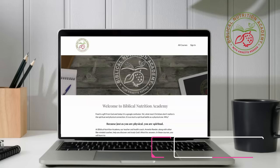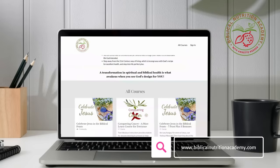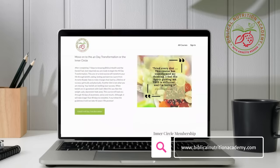Please go visit biblicalnutritionacademy.com and check out all of the courses we have prepared for you so that you can learn at your own pace God's recipe for excellent health — always including the one ingredient: God loves you. Now let's go check out these top lab experiments in the grocery store.